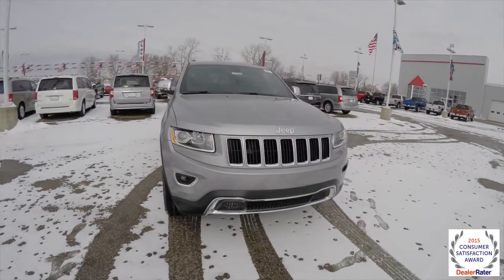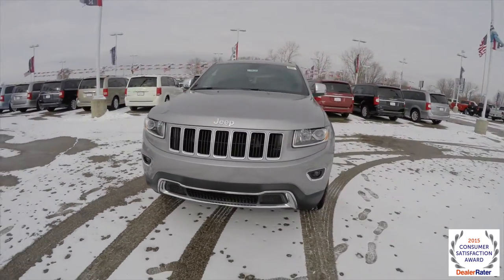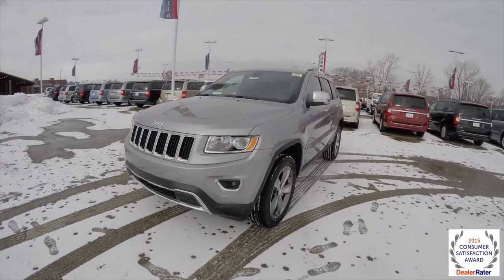Hello everyone, today we're going to take a quick walk around look at this brand new Jeep Grand Cherokee Limited.